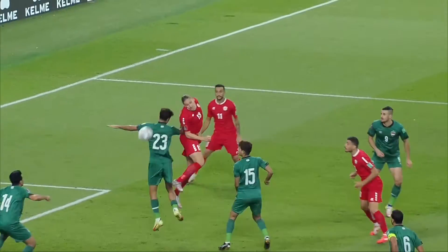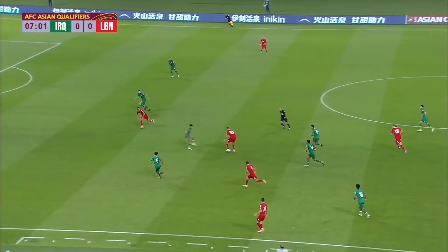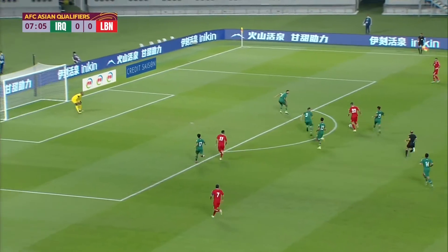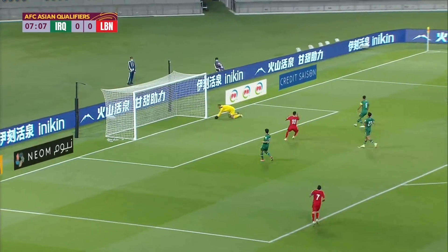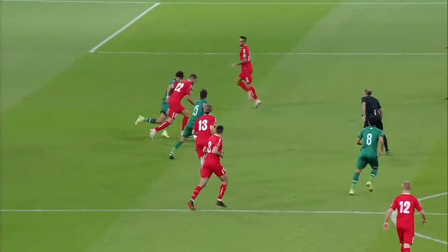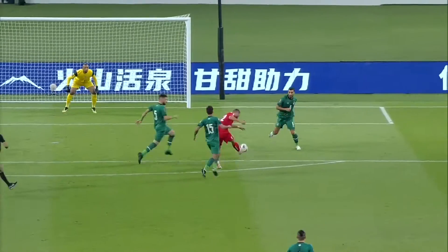Look how much space was left for the defender Michel — hit the shot well but the keeper was up to it. Lebanon pushing forward with Basel Jiradi, everyone standing off him. He has a go — wide of the post in the end. The defense just kept moving backwards, giving him more and more room, and he was always going to take the shot.